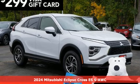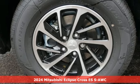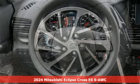It's a new 2024 Mitsubishi Eclipse Cross. Mitsubishi has a vehicle designed just for you, no matter what road you're inspired to travel.